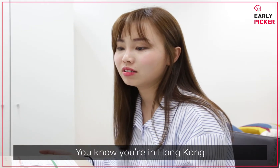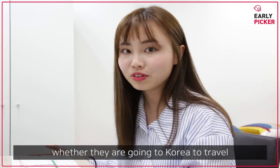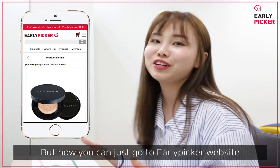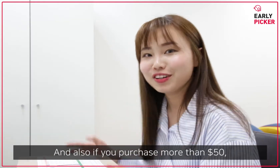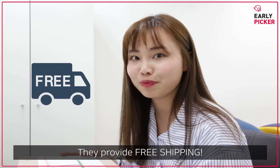You know, when you are in Hong Kong, you would always ask your friends whether they're going to Korea to travel and ask them to help you buy things from Korea. But now you can just go to the Alleypicker website and do it yourself — just make an order. It's so easy. And also, if you purchase more than $50, it provides free shipping.